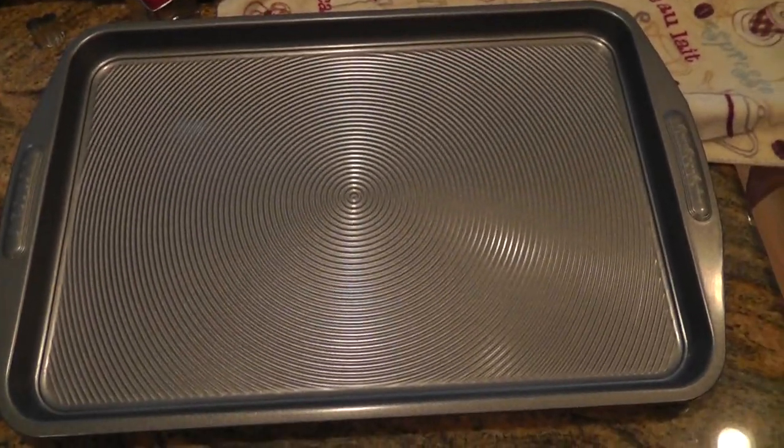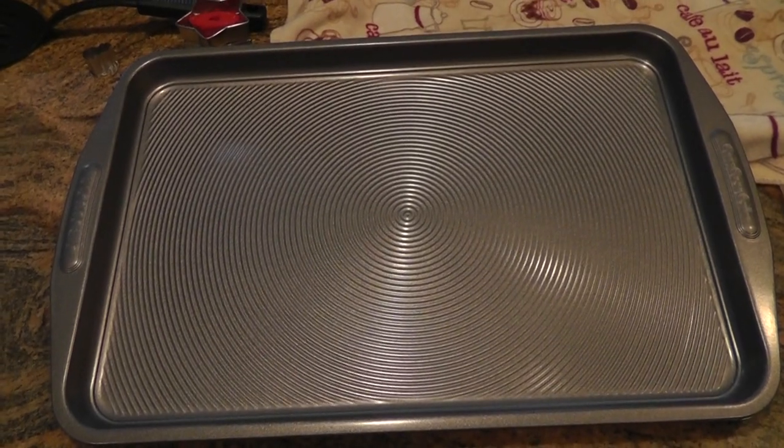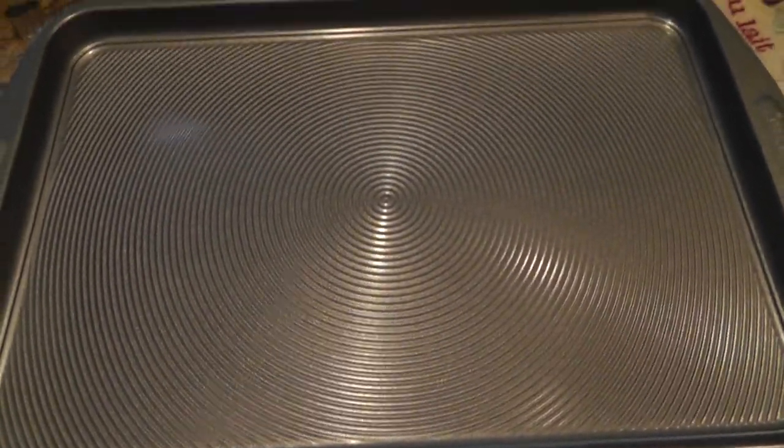Hi, this is Tasha the Crafty Kraut. I wanted to share my experience with this cookie sheet. As you can tell, it has a texture on it, and the name of the cookie sheet is Circulon.